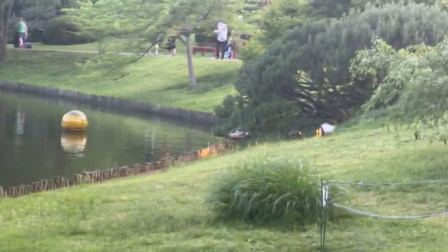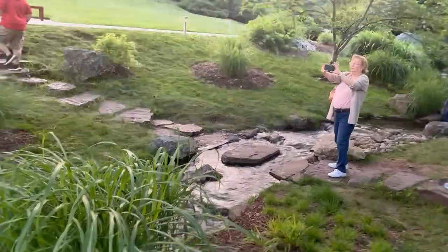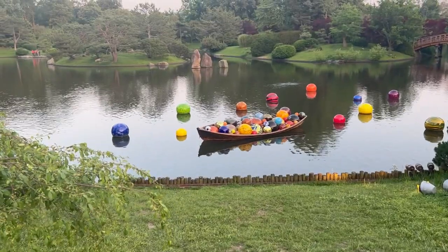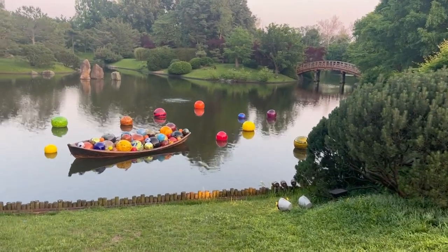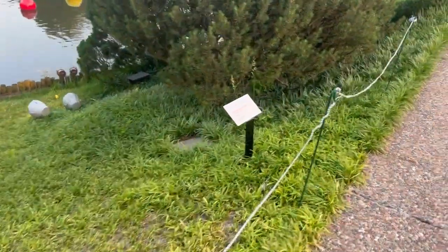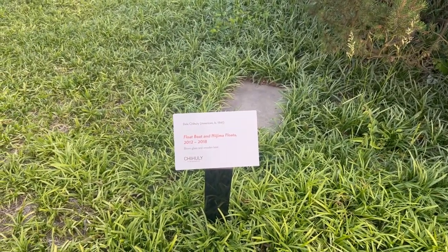We're gonna go over there — I think we get a better view — but we're gonna cross this stream. Oh yeah, this is a better view. I like this one. Take somebody dropping their marbles. Let's see the name of this one: the Float Boat and Nijama Floats.